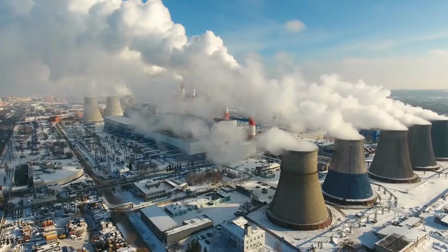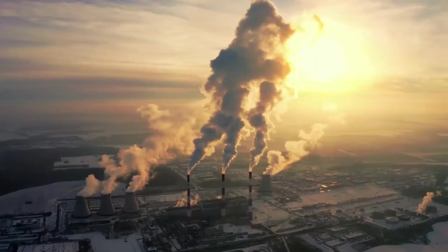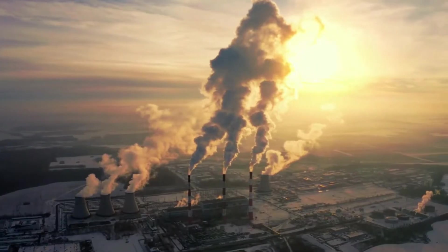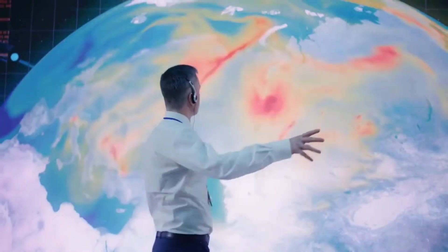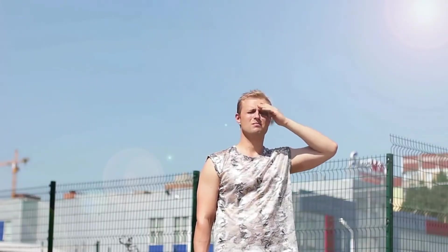A carbon footprint is the total amount of greenhouse gases, including carbon dioxide, that are emitted into the atmosphere as a result of our activities. These emissions contribute to climate change by trapping heat in the Earth's atmosphere, leading to rising temperatures and a host of other problems.